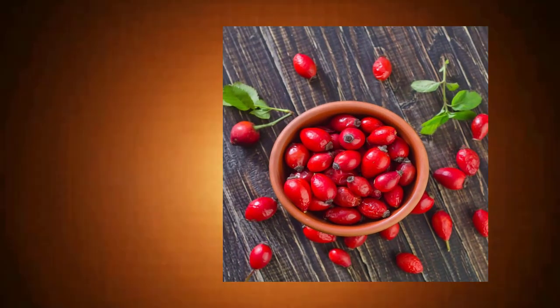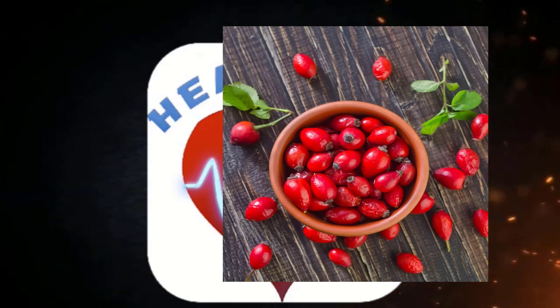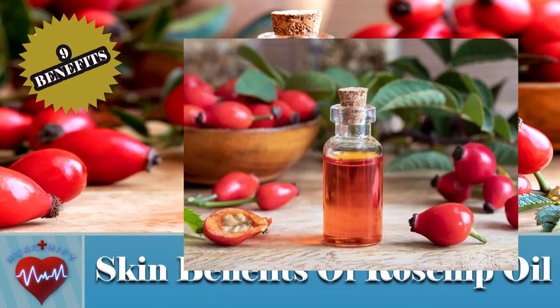Hello. Abayness is the key to be healthify. Today we are going to discuss almost 9 benefits of using rosehip oil on your face.